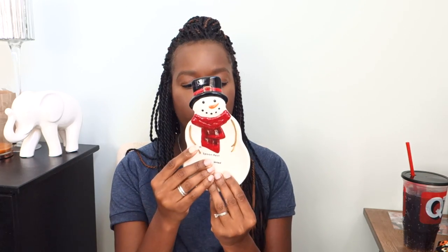I also got this spoon rest, which I thought was super cute — a little snowman, $14.99. There was a lot of cute snowman stuff and I really wanted to buy plates, but honestly don't have anywhere to put them right now. I don't know if I wanted to buy them and just let them sit until I have a china cabinet or something, but I might go back and get them.